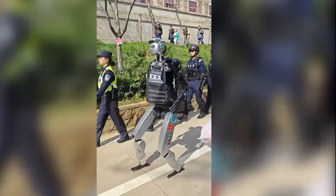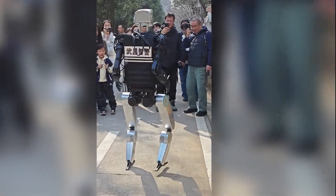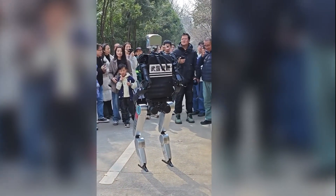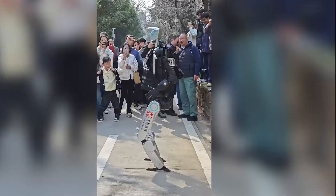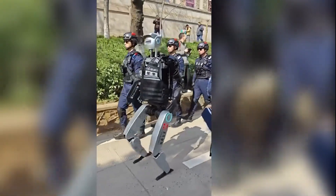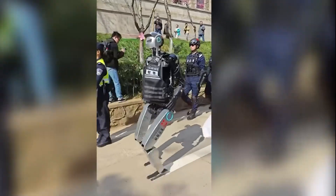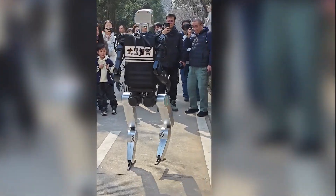China is making significant progress in robots for police work. A new humanoid robot designed for street patrols and maintaining public order was unveiled, featuring a human-like design equipped with advanced sensors, cameras, and an AI system capable of recognizing faces, analyzing behaviors, and transmitting real-time data to law enforcement. Powered by two mechanical legs, it navigates stairs and uneven surfaces, with a reinforced body and built-in algorithms to avoid obstacles.